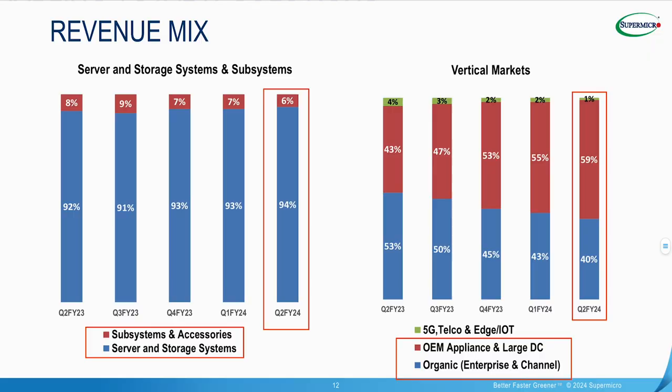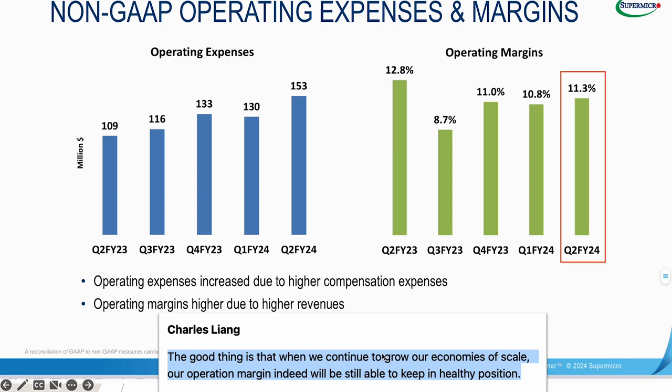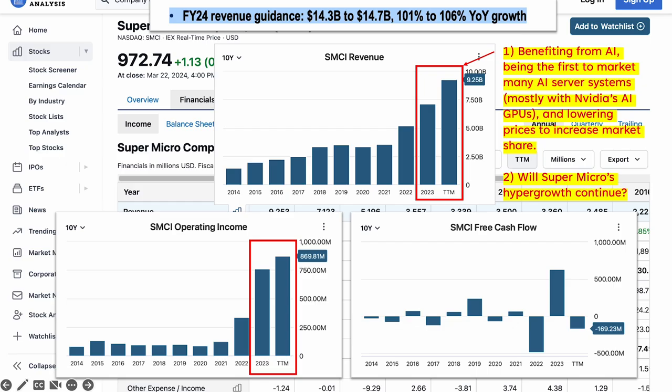This is my prediction: I believe Supermicro will likely keep its gross margin fairly low, between 14% and 17%, over the next two years in order to get more market share in selling AI servers and storage systems to customers. Supermicro is still in the very early growth stage, so the company is prioritizing revenue growth over margin expansion. According to founder and CEO Charles Liang, he believes Supermicro will be able to keep a very healthy operating margin going forward as the company gains more market share and achieves economies of scale.